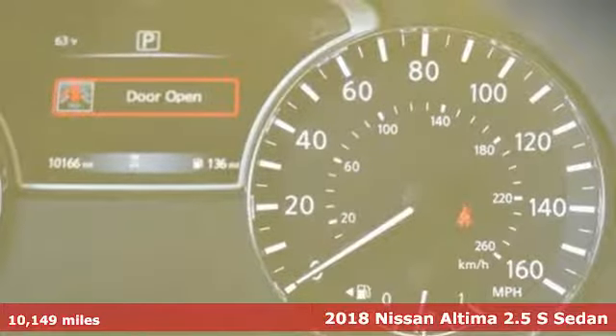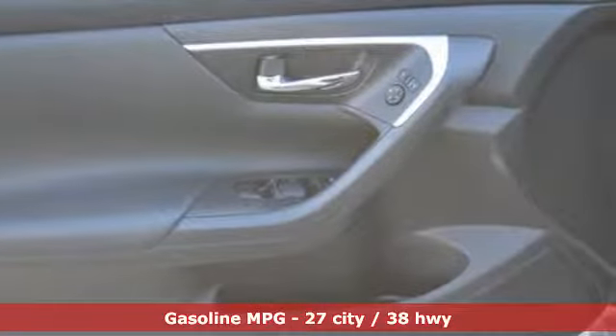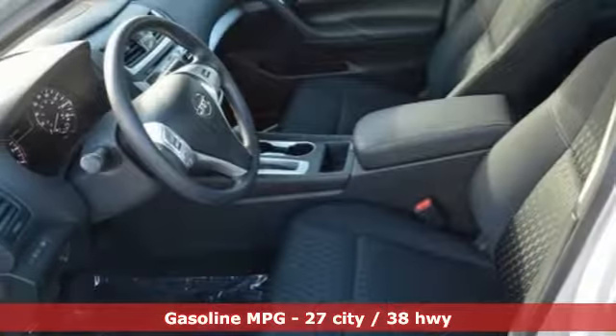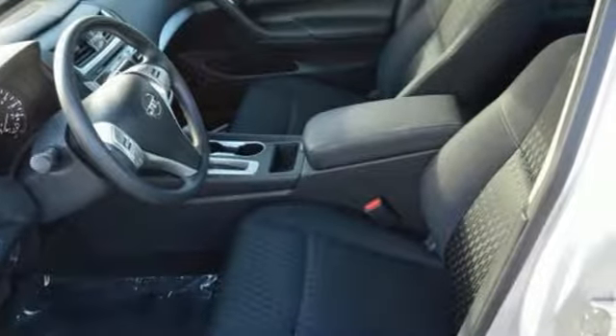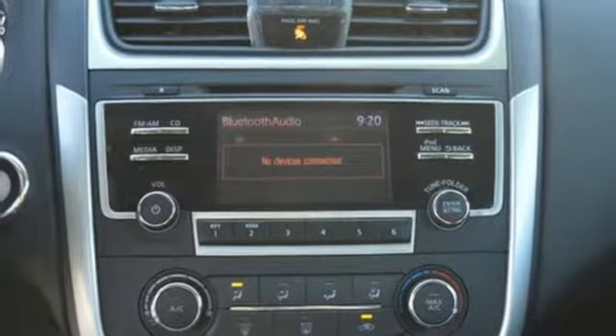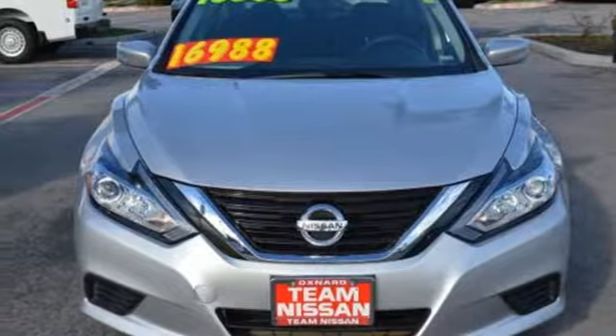It comes nicely equipped with features you'll love: voice activation, wireless phone connectivity, manual tilting steering column, push-button start, manual telescoping steering column, inline four-cylinder engine, active grille shutters, gas pressurized shocks, and external memory control.